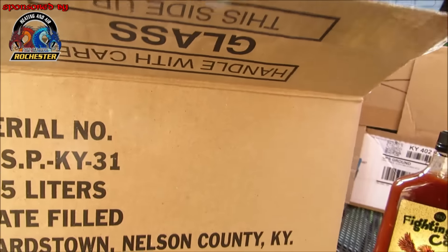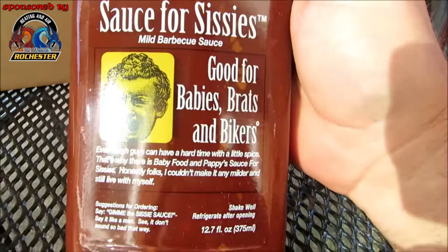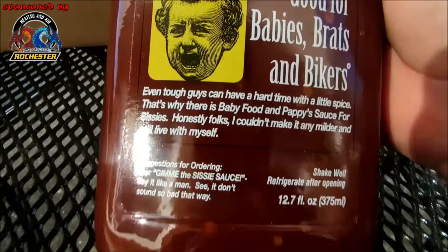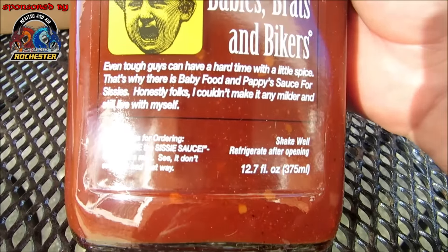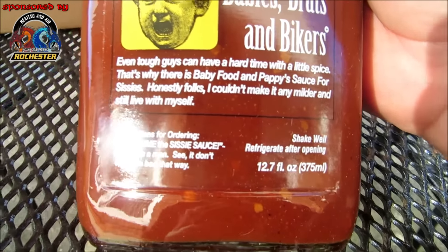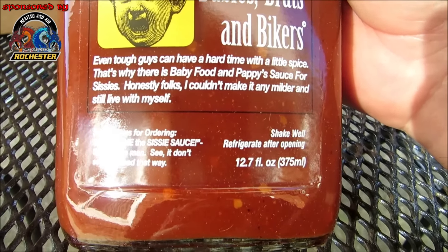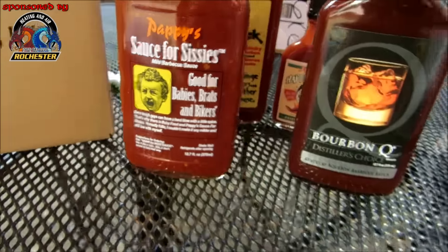Ooh, Pappy's Sauce for Sissies! "Mild barbecue sauce — good for babies, brats, and bikers. Even tough guys can have a hard time with a little spice, that's why there is baby food and Pappy's Sauce for Sissies. Honestly folks, I couldn't make it any milder and still live with myself." I love it guys! Look at this lineup I've got going on here!